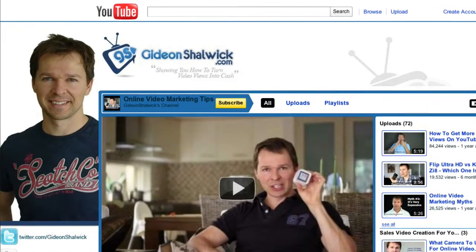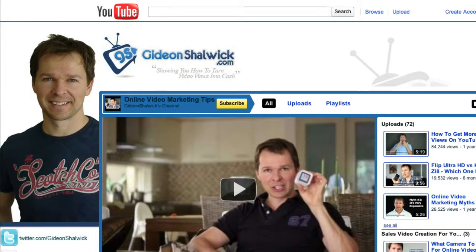But the more I began to dissect my videos, the more I became picky about the overall quality. So recently I got some advice from Gideon Shalwick. He's a well-known internet marketer who makes amazing quality YouTube videos, and Gideon recommended using an external audio recorder to get top-notch quality.